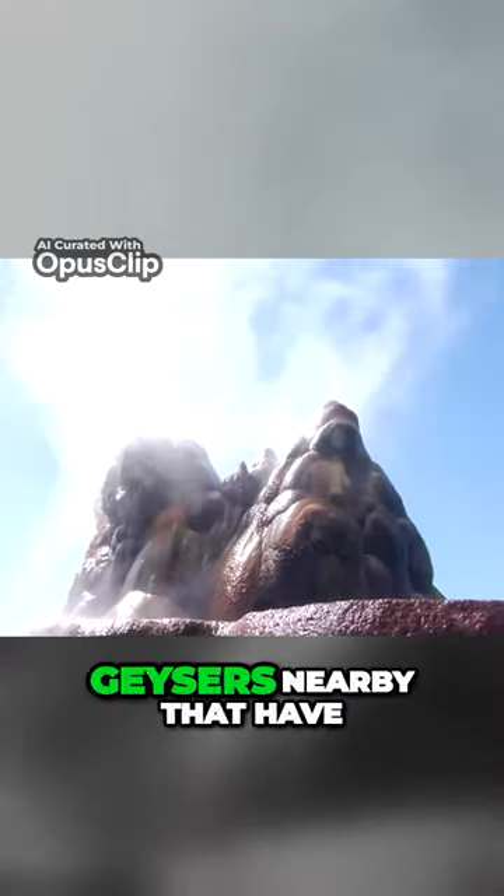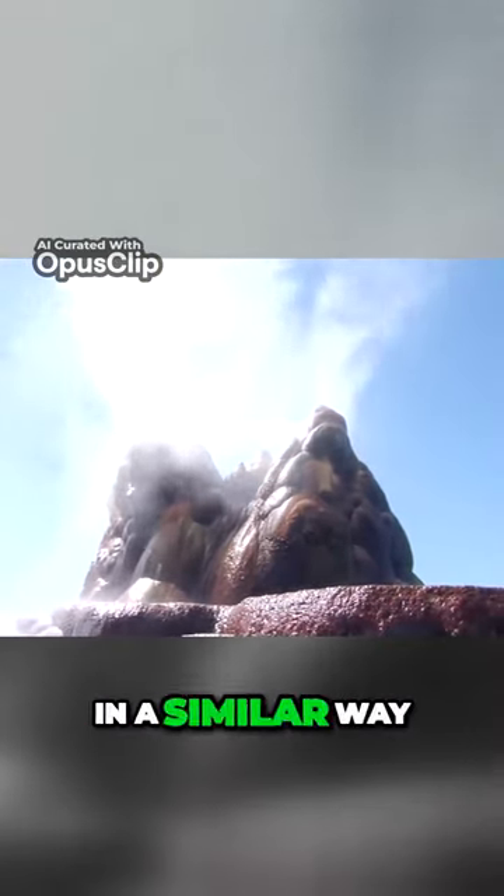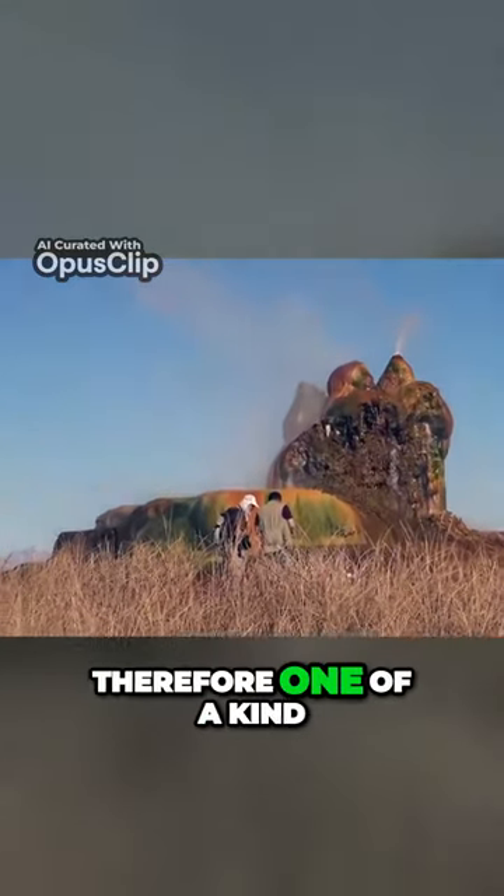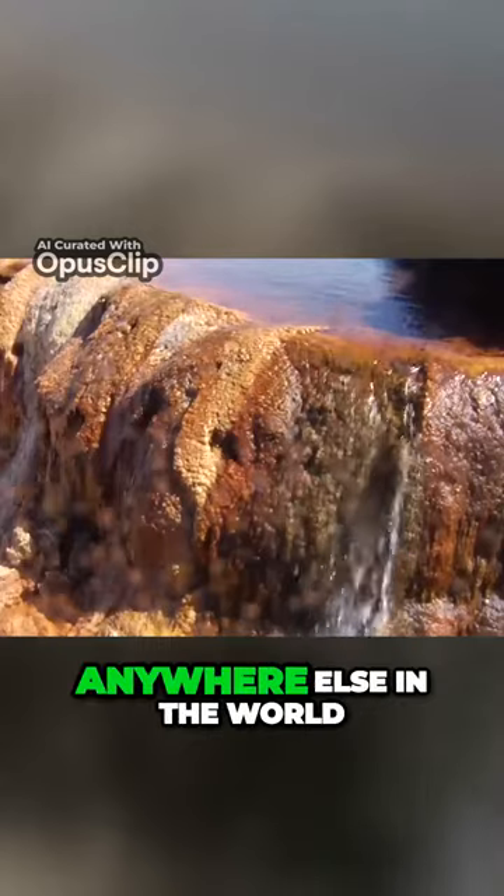Even though there are a couple of other geysers nearby that have been formed in a similar way, none are as large or as impressive as the Fly Geyser is. Therefore, it is one of a kind and something you won't see anywhere else in the world.